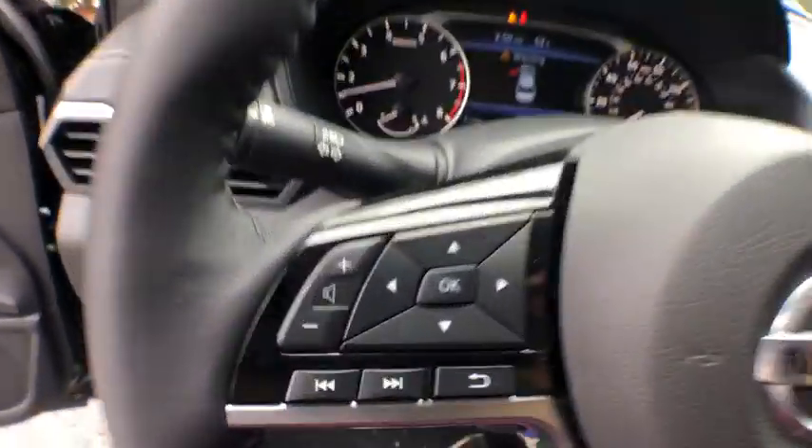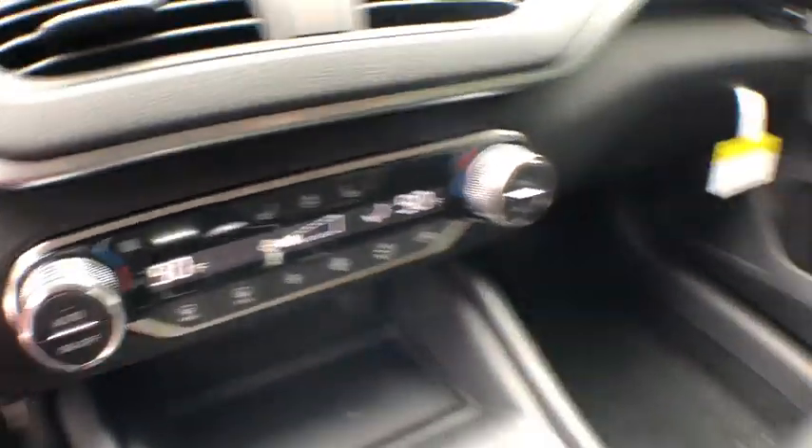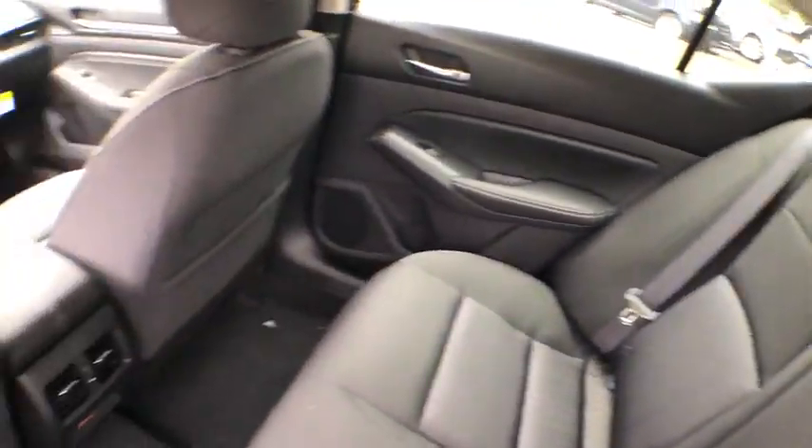Traction control, dual airbags, power steering, four-wheel disc brakes, center armrest, fog light, security system, power windows, rear window defroster, electronic stability control, trip computer.